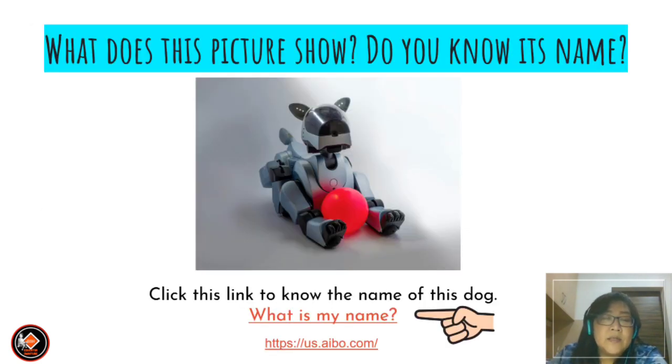For the pre-lesson, let's look at the question: What does this picture show? Do you know its name? Click this link to find out the name of this dog. The link is there, so you will get to know that this dog has a name.